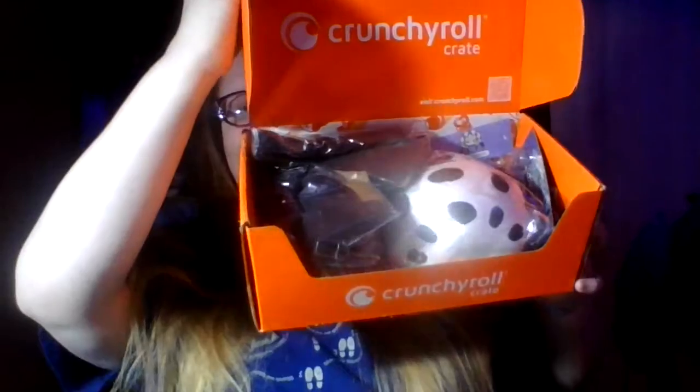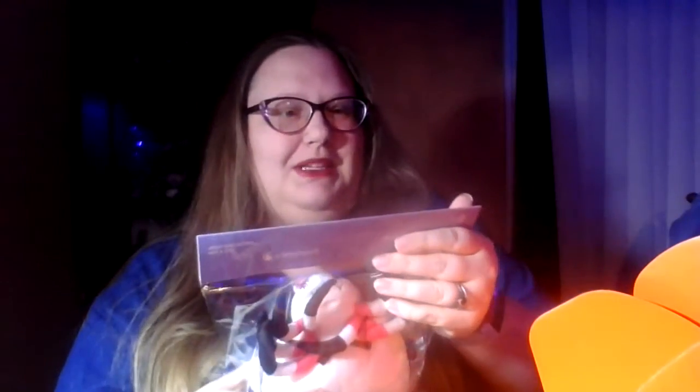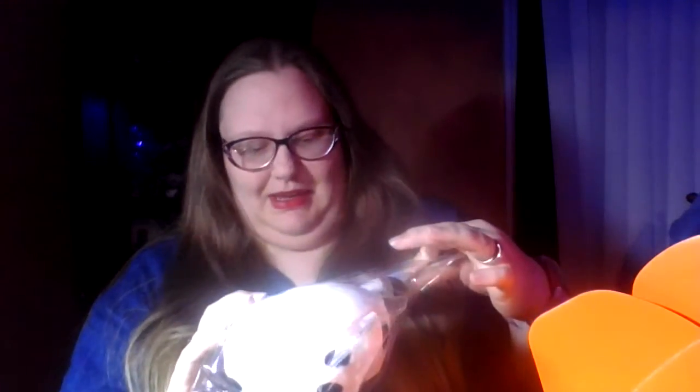It's all orange all the way around, nothing different. Let's open it — I'll let you guys have first look. So cool, I can't wait to get into this. You can see it says Crunchyroll on the top. There's a big plushie! It's from that anime — 'I'm a Spider, So What?' — and it's a plush.